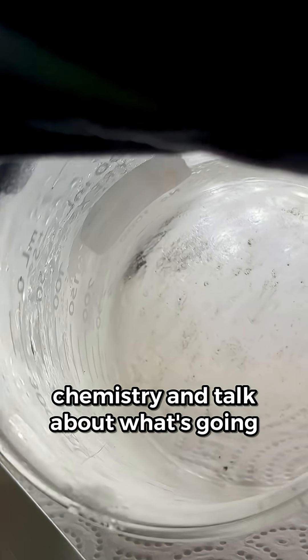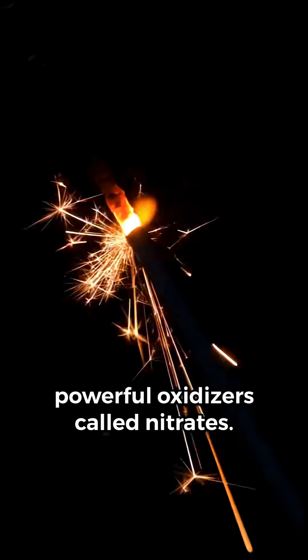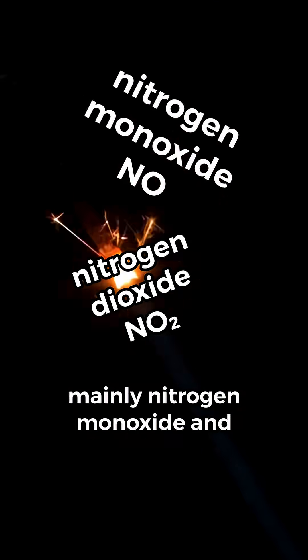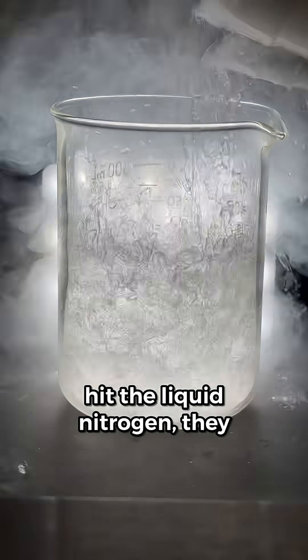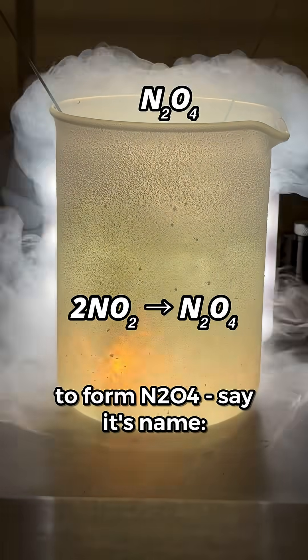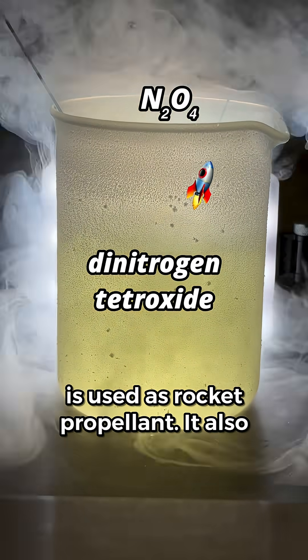We better respect the chemistry and talk about what's going on here. Sparklers contain powerful oxidizers called nitrates. Inside the sparkler flame, these are converted into nitrogen oxides — mainly nitrogen monoxide and nitrogen dioxide. When these gases hit the liquid nitrogen, they freeze. The nitrogen dioxide also reacts to form N2O4 — dinitrogen tetroxide — and this is used as rocket propellant.